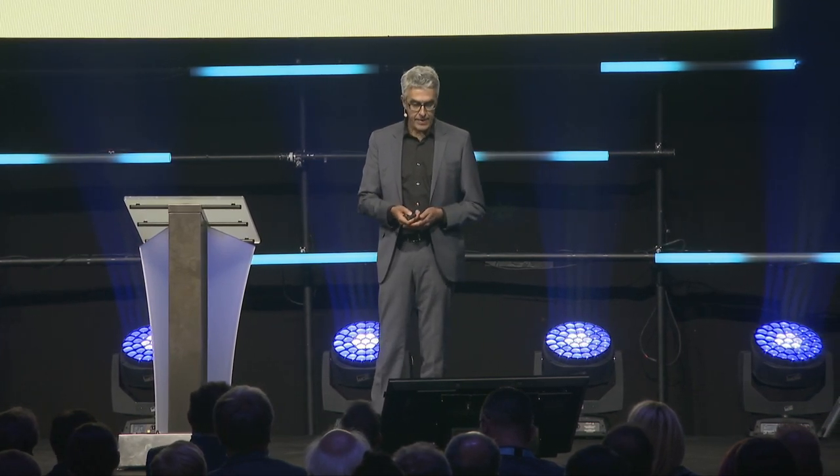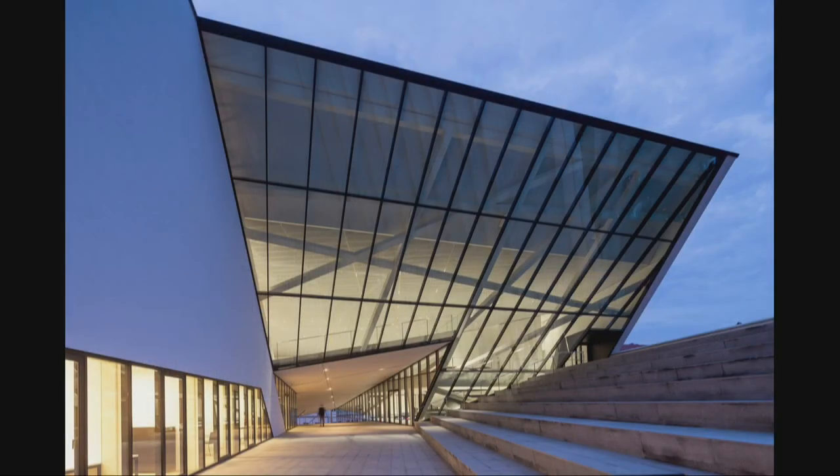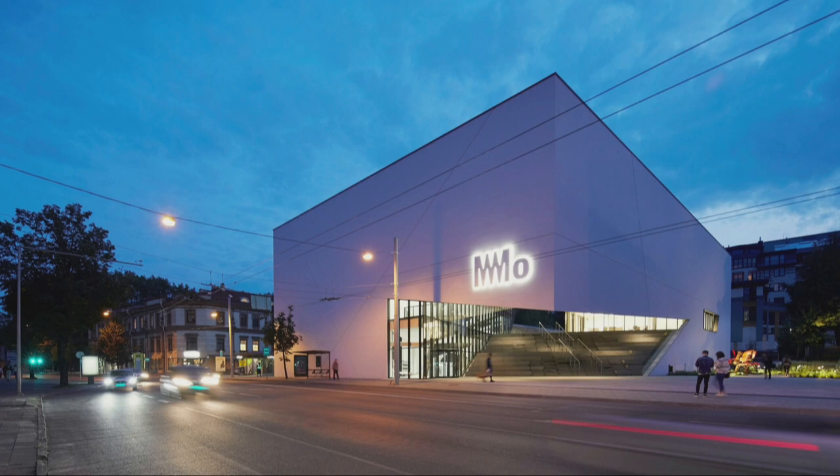On first look it is a box — a white container that fits into the context in terms of massing and scale. But as you approach it, the building opens up. There is a major public passage through the building, with wide stairs you can sit on. You walk up the stairs to an upper plaza, and there are stairs again. From up there, looking back towards the museum, there is a dramatically canted glass facade — the wall of the exhibition space — and you can look out from the exhibition onto the plaza. There's also a sculpture garden right next to the museum, so plenty of public open space usable without entering the museum itself.